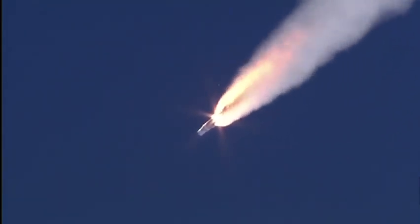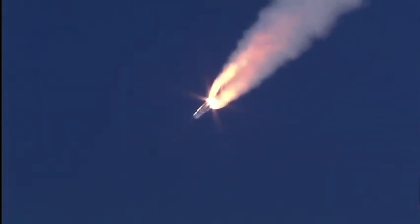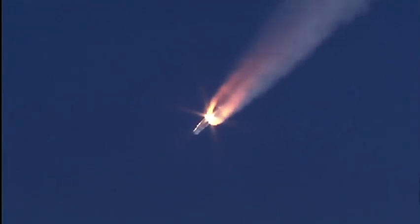Standing by for solid rocket motor burnout. Burnout, standing by for sep. And separation — solid rocket motors have successfully separated from the vehicle, 1 minute 50 seconds in. 1 minute 56 seconds in, the Delta IV rocket now only weighs one half of what it did at launch.